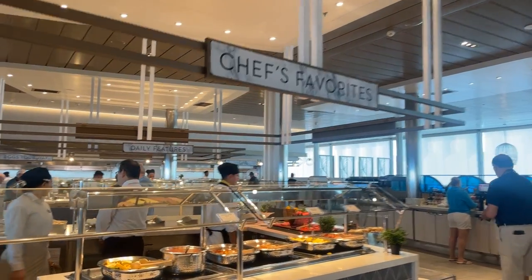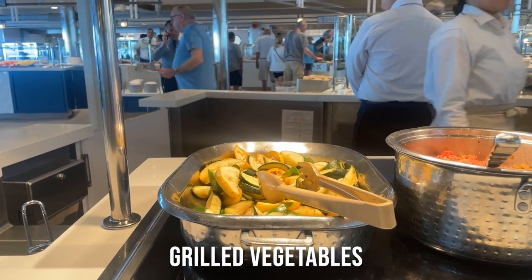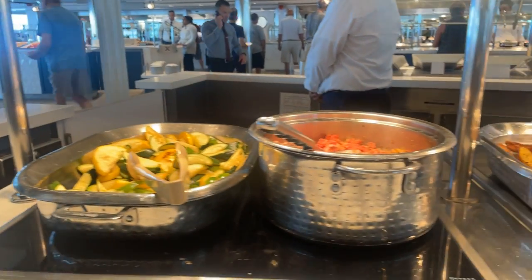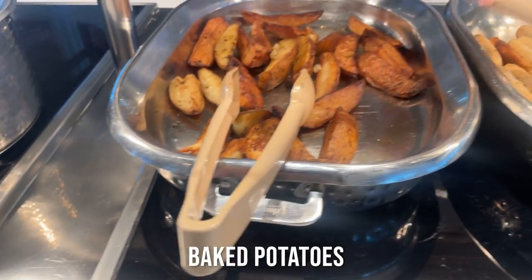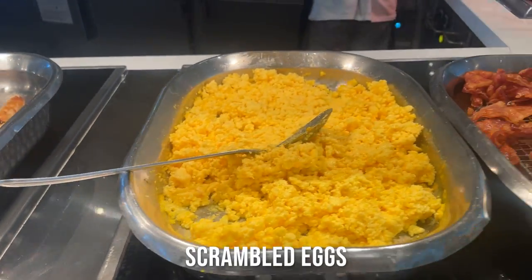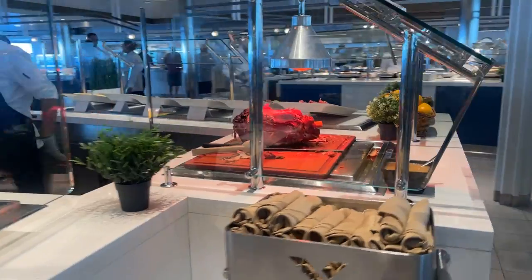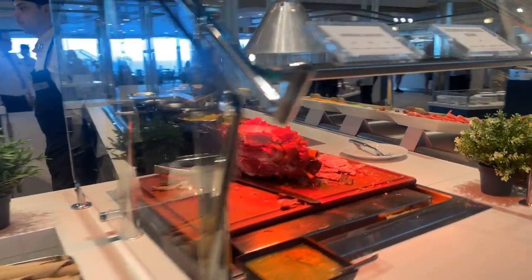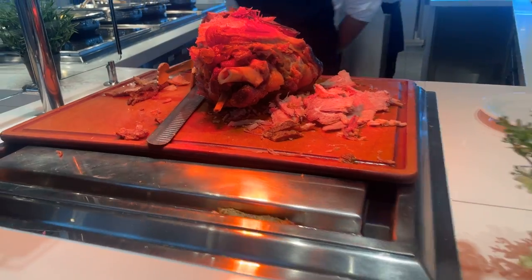This here is the chef's favourites. Some grilled vegetables. Next to that you have corned hash. Some baked potatoes. Chicken sausages. Scrambled eggs and American bacon. Around here you have the roast of the day — it's usually pork. Today it is honey glazed ham and apple sauce.